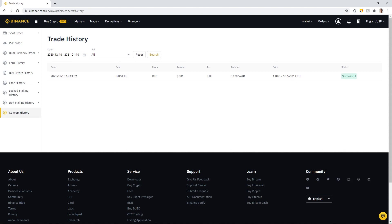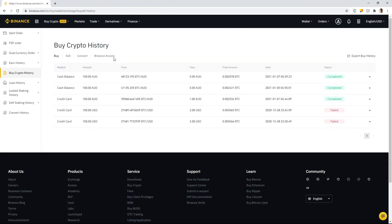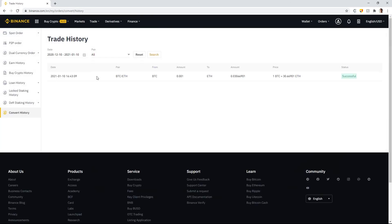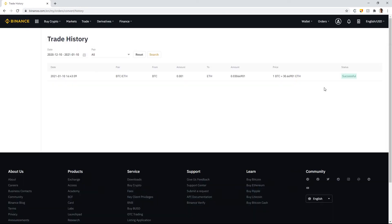The conversion is successful — we've converted 0.001 Bitcoin to 30.66901 Ethereum. To view the status, check Convert Trade History. Note that this trade won't appear in Buy Crypto History even under the Convert filter; you need to go specifically to Convert History, accessible either from the wallet page or by going to Orders and selecting Convert History.